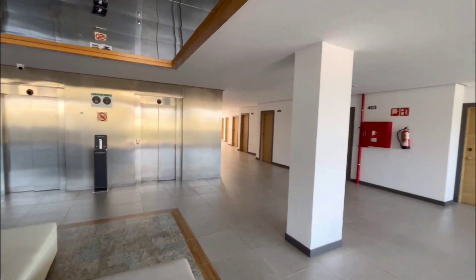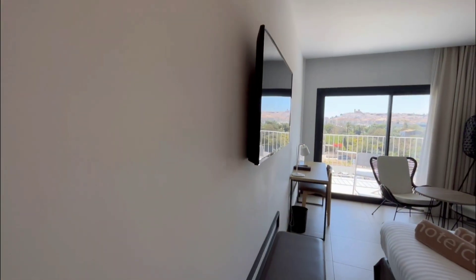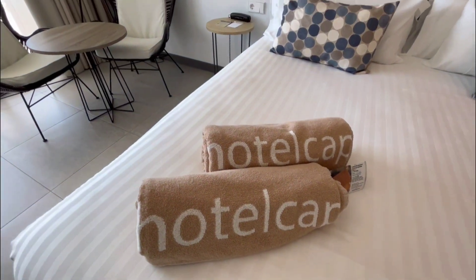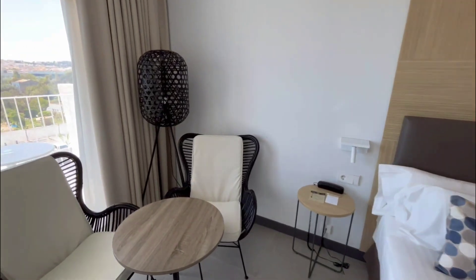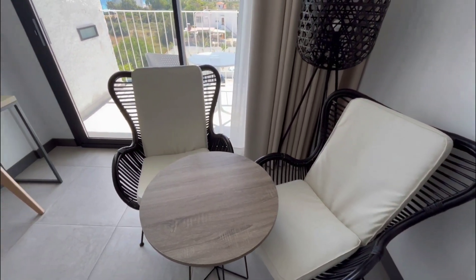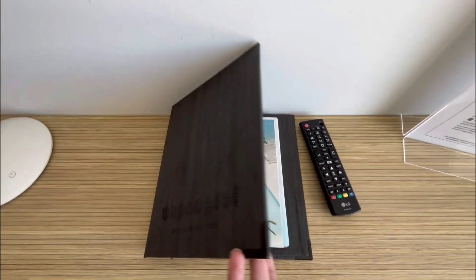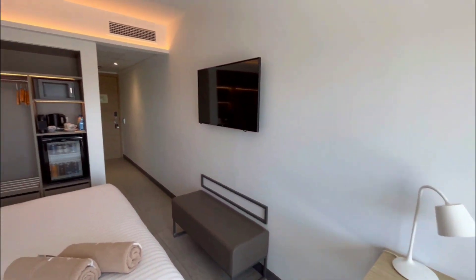Now we are on floor number four, where we have an exclusive room — the only one of its kind: room 401. You'll see shortly why it's so different. The room has a big bed, towels provided for the swimming pool in different colors so you wouldn't mix them up with the room ones, and a nice cozy sitting area. There's workspace, information about your private jacuzzi on the terrace, plus a small book with all information about the hotel services.